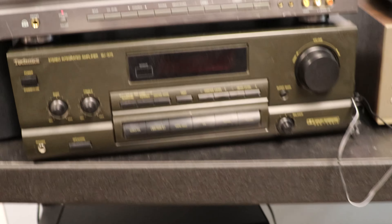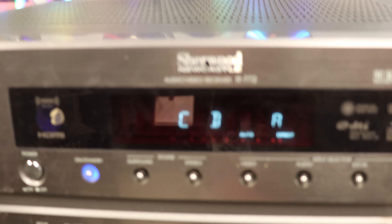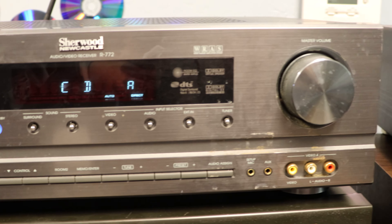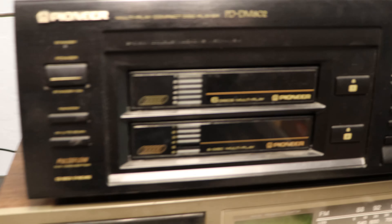Over here we've got kind of a testing station. This is one of the new arrivals — it's a Sherwood Newcastle. Still checking it out but that one's a really pretty one; it's got a nice look on the front. And then a Pioneer dual cartridge CD player.